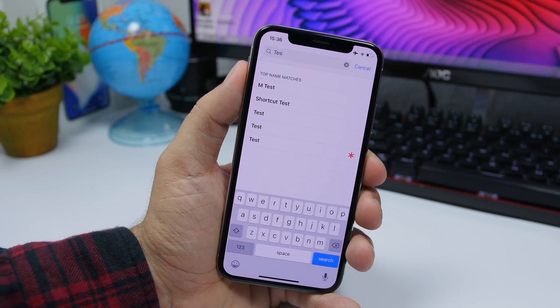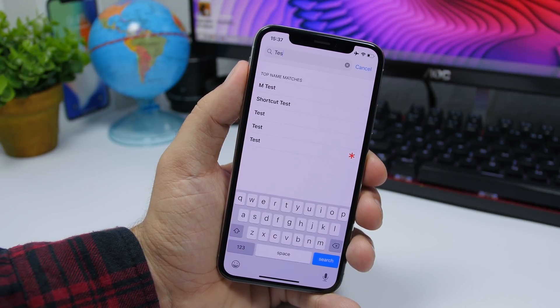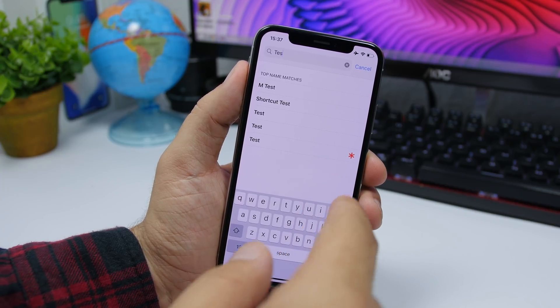On beta 3, in the Contacts app you will now have a red symbol which indicates that that contact is an emergency contact. Whichever contact you have on your emergency contact list, it will show this red symbol right there.